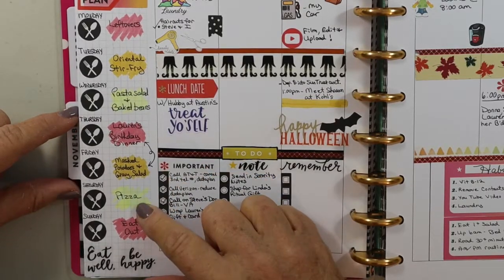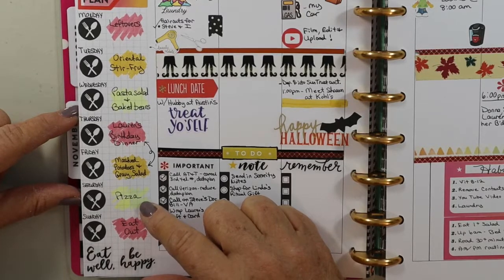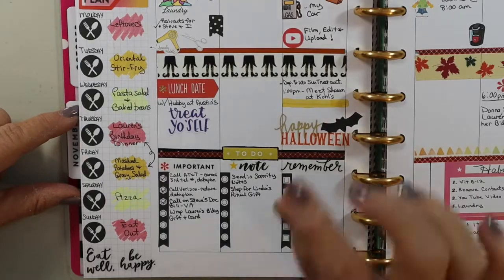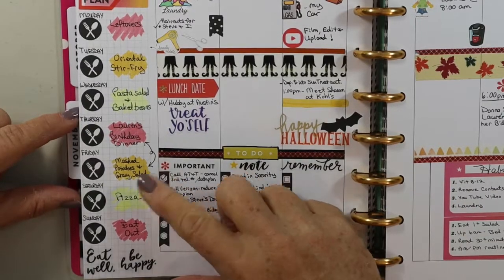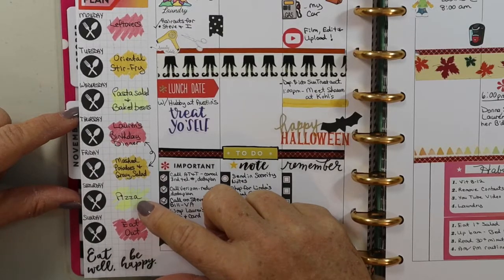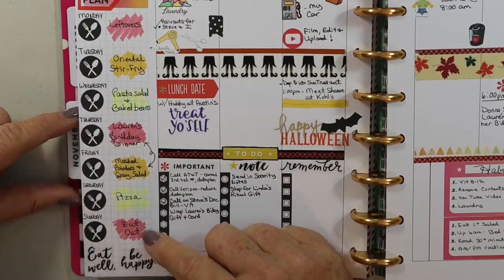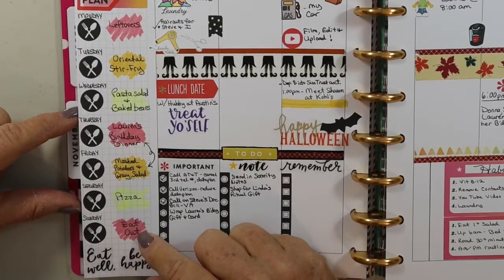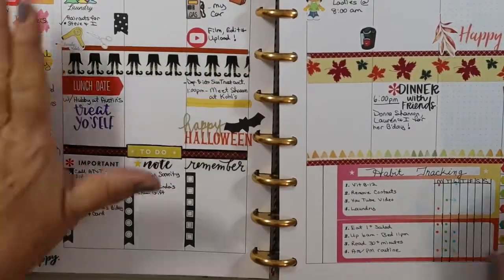On Friday night we're going out for my daughter-in-law Lauren's birthday dinner. Saturday night I'm either going to make my homemade pizza — I've found a fabulous way to make a nice thin crispy pizza crust, so watch for that in an upcoming video — or we may get it as takeout. The pizza I make has no cheese on it; it's a veggie pizza. Then on Sunday I have it written down as our night to dine out.